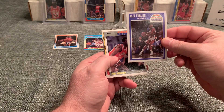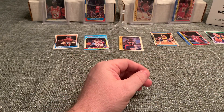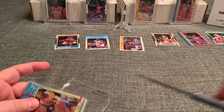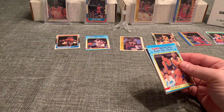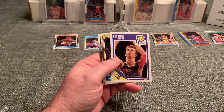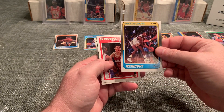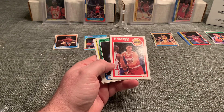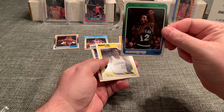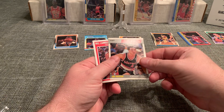Elvrin Robertson, Alex English, Phil Hubbard, and Cliff Levingston. Because this one has been lacking overall in star power and the condition is definitely suspect on most of these. Alex English — off-center. Rick Smits, 89 Fleer — that one's pretty nicely centered. Winston Garland, Tim McCormick, Derek Harper 1988, Manute Bol, Jim Paxson.